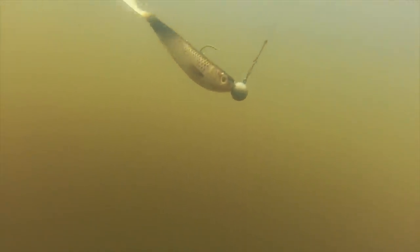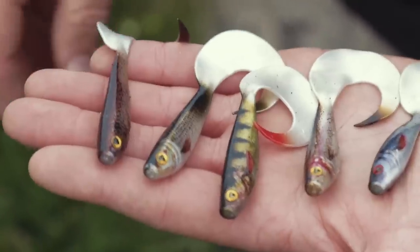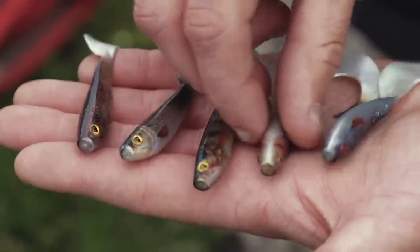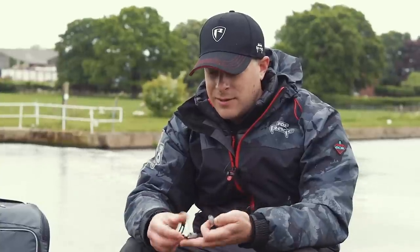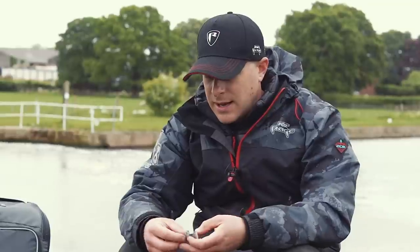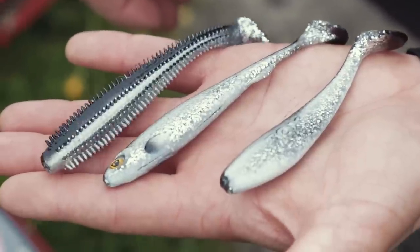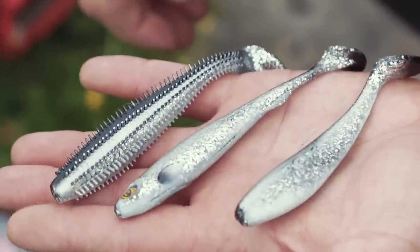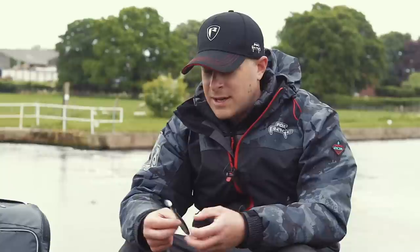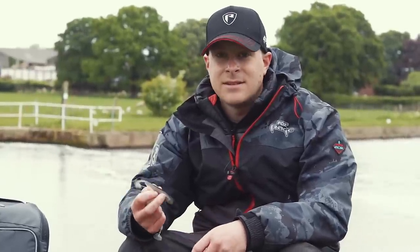The new supernatural colours are so realistic. Another colour from Fox is the new silver bleak, which is available in three lures: the spikies, the slick shards and the Xander Pros. That mimics the fry fish that's going to be around here today. At this time of year you've got a lot of juveniles around and the perch should be smashing them, so these should actually be deadly today.